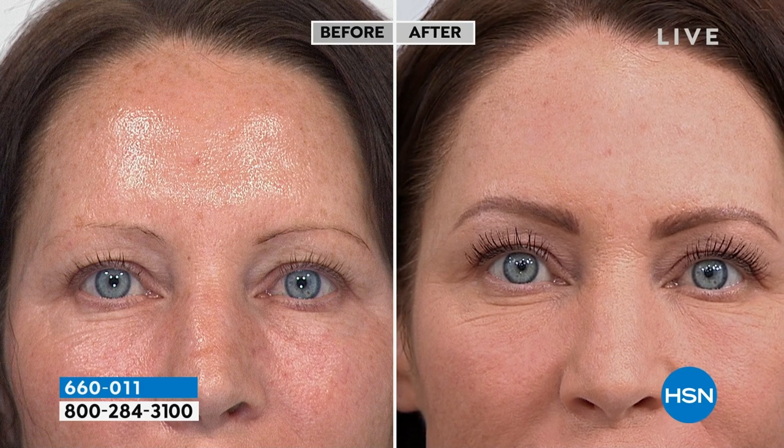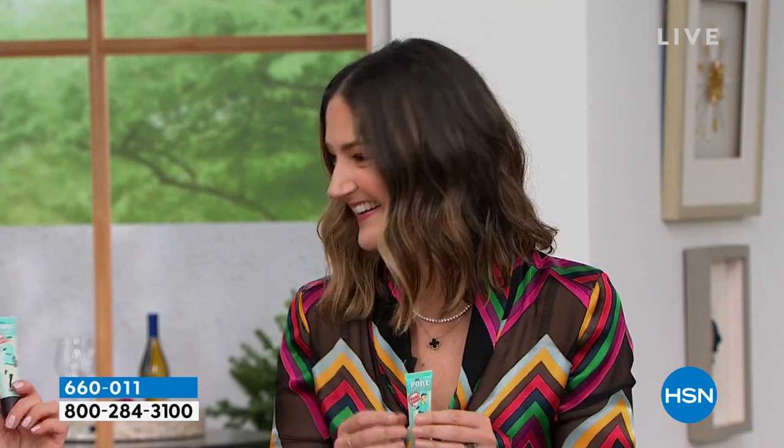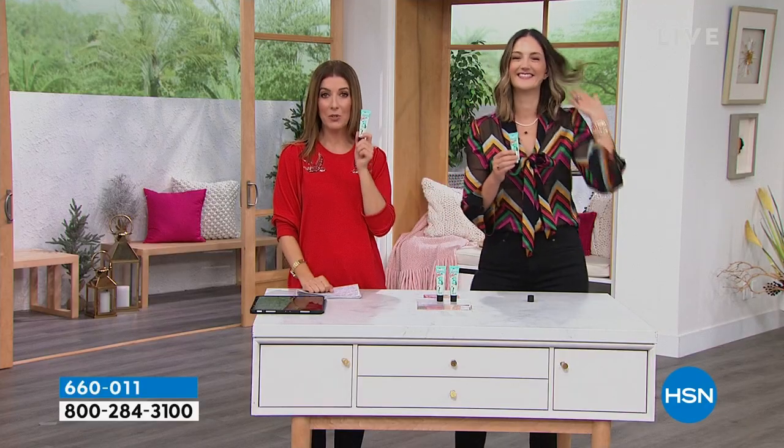Your skin texture, your pores, your fine lines — Porefessional gives you makeup-optional skin. And this was a lifesaver, this was a game changer for me today.